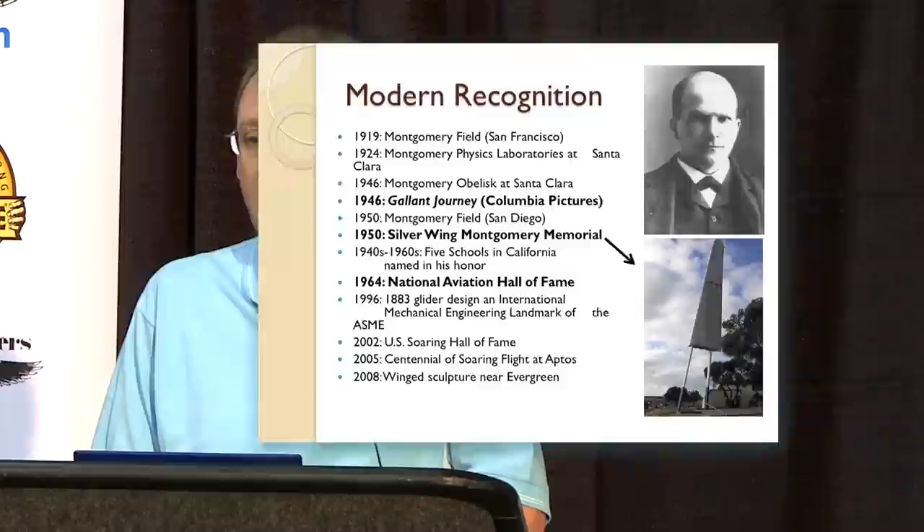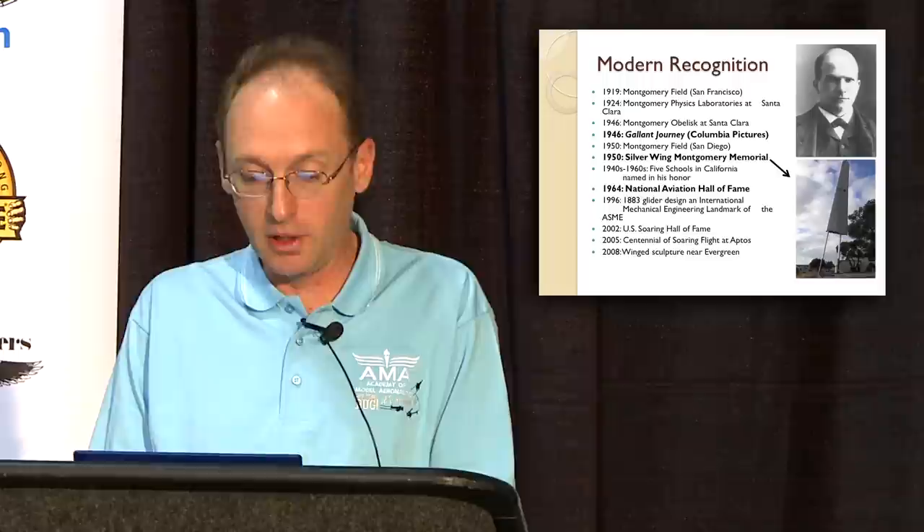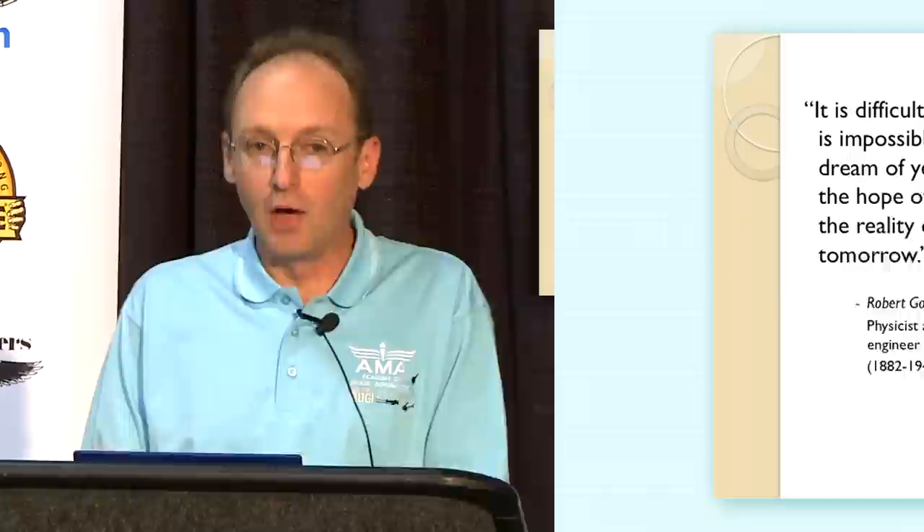But there have been recognitions over time. There have been two airports named in his honor — Montgomery Field in the San Francisco area near Crissy Field, and Montgomery Field in San Diego. A full-length motion picture was made in 1946 by Columbia Pictures called Gallant Journey. A very large silver-wing Montgomery Memorial was dedicated near Otay, near his family ranch, and he's been inducted in the National Hall of Fame for aviation in America.